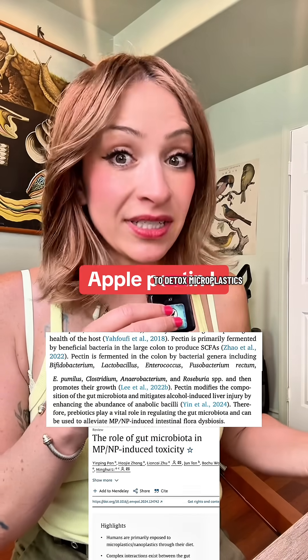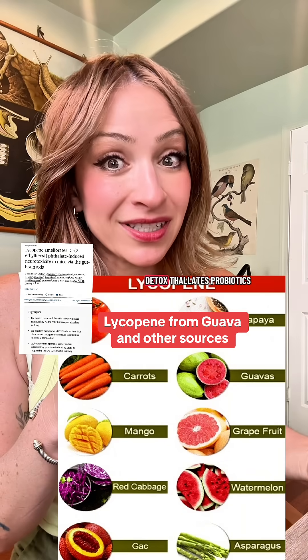Apple pectin has been proven to detox microplastics. Guava has been proven to detox phthalates.